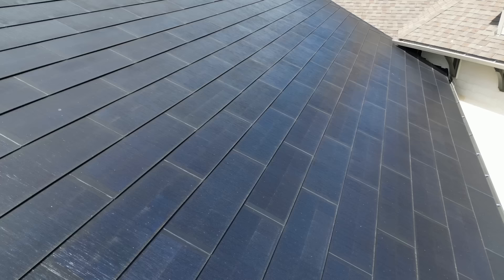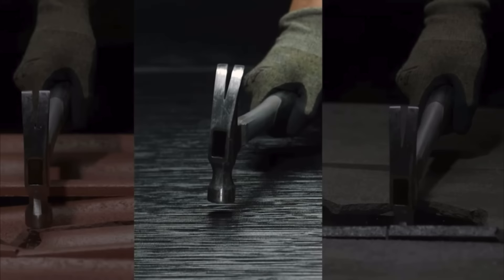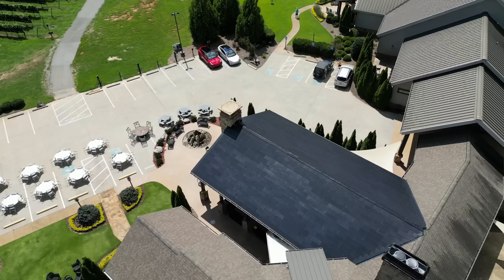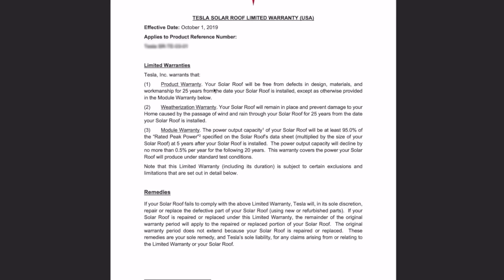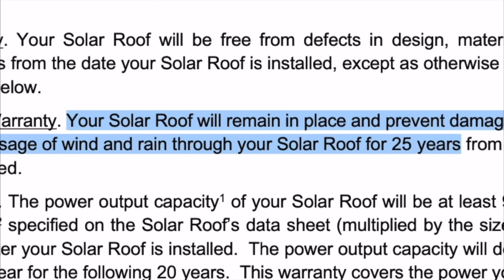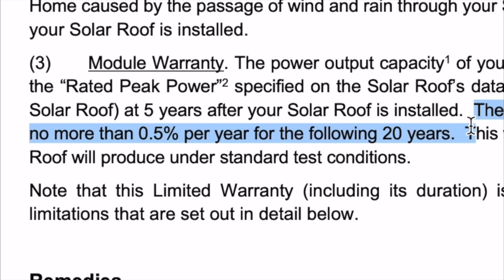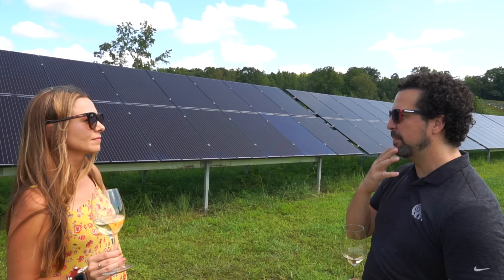When it comes to durability, Tesla solar tiles outperform traditional roof tiles in virtually every metric. They have a hail rating of an inch and three quarters and a wind rating of up to 166 miles per hour — both the highest in the industry. Tesla guarantees the solar roof will prevent damage from wind and rain entering the home for at least 25 years, and guarantees power output will be at least 95% of rated peak power after five years, declining no more than 0.5% per year for the following 20 years.